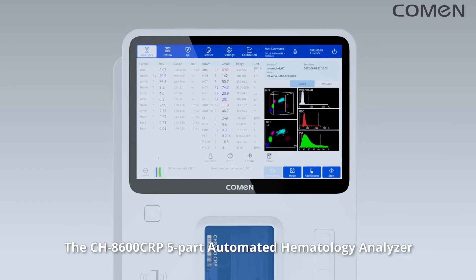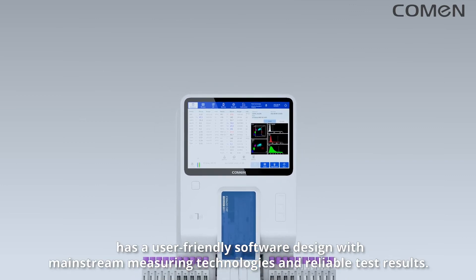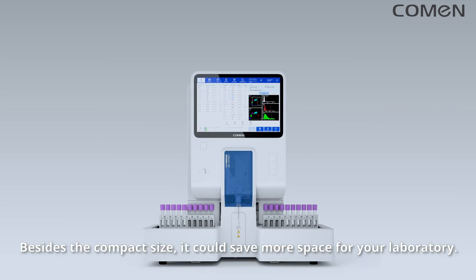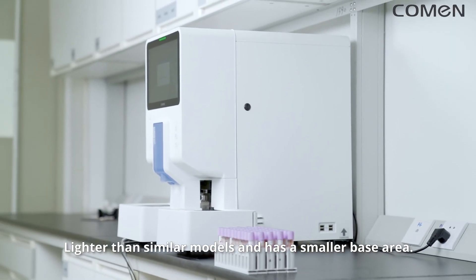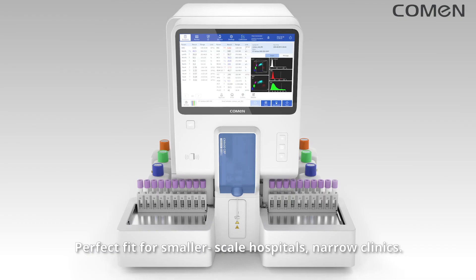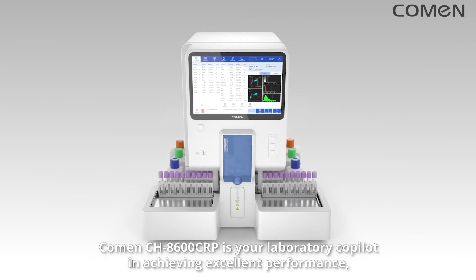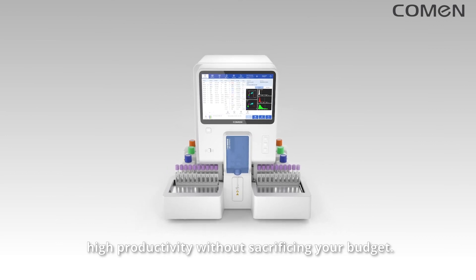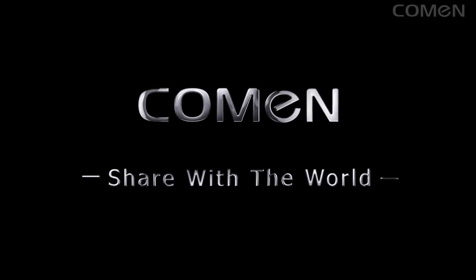The CH8600 CRP 5-part automated hematology analyzer has a user-friendly software design with mainstream measuring technologies and reliable test results. Its compact size saves more space in your laboratory — lighter than similar models with a smaller base area, making it a perfect fit for smaller-scale hospitals and narrow clinics. The Komen CH8600 CRP is your laboratory co-pilot in achieving excellent performance and high productivity without sacrificing your budget. Thank you.